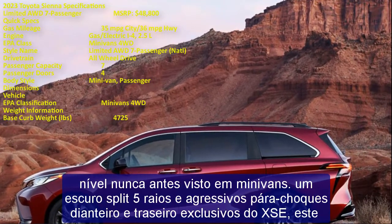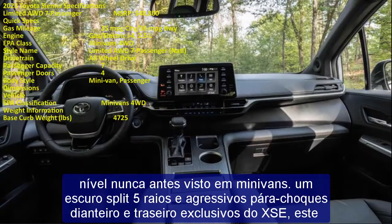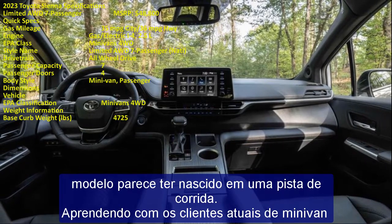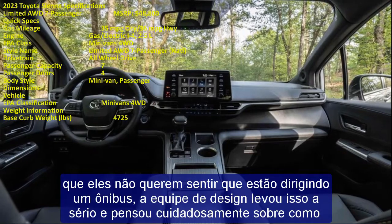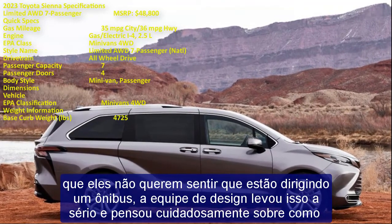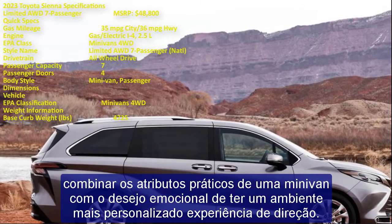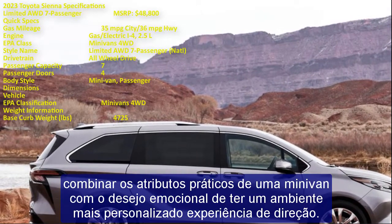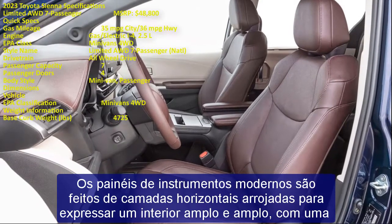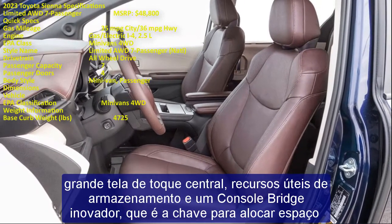Inside, the new-generation Sienna features a sharp cabin with a clean dashboard, a large touch screen, a floating center console with hard gear shifts and storage underneath, and a two-tone color scheme. Technology is equally impressive: the current model comes standard with a nine-inch touch screen, satellite radio, Apple CarPlay, Android Auto, and Amazon Alexa. Optional additions include four-zone climate control, a 1,500-watt AC power system, and rear seat entertainment with an 11.6-inch display.